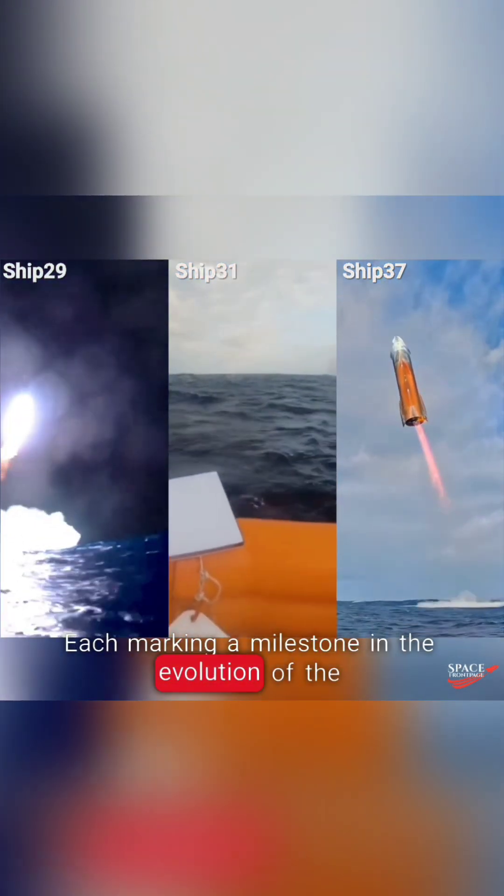Here's a splashdown showdown between SpaceX's Starship prototypes — Ship 29, Ship 31, and Ship 37 — each marking a milestone in the evolution of the world's most powerful rocket.